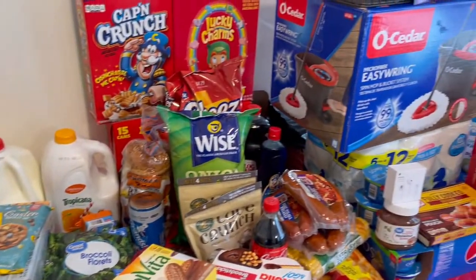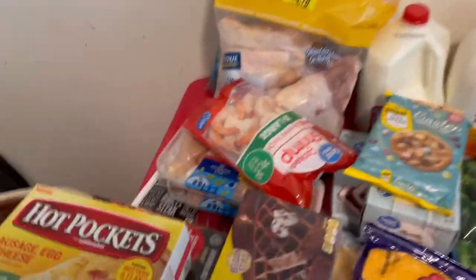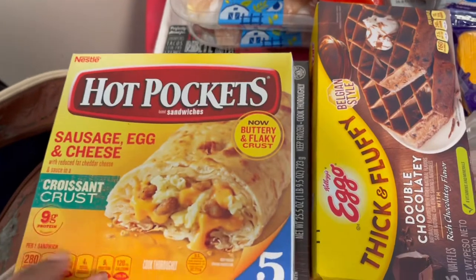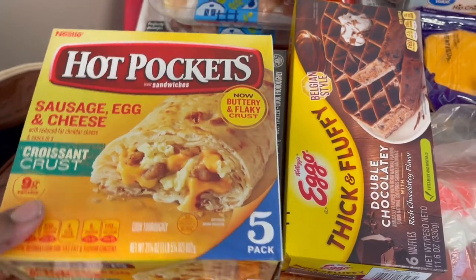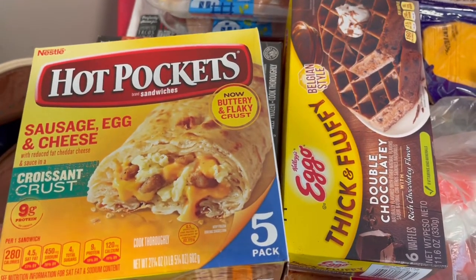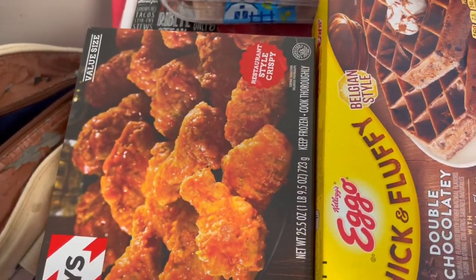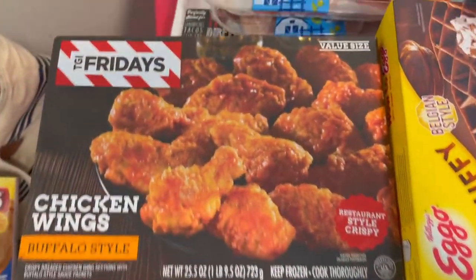I already knew what I'm making for Sunday dinner so I had to get stuff for that too. Here's an overview of what I got. I have some Hot Pocket breakfast sandwiches — sausage, egg and cheese croissant. I thought this would be a good idea for breakfast in the morning; the kids can pop it and eat it at the bus stop.